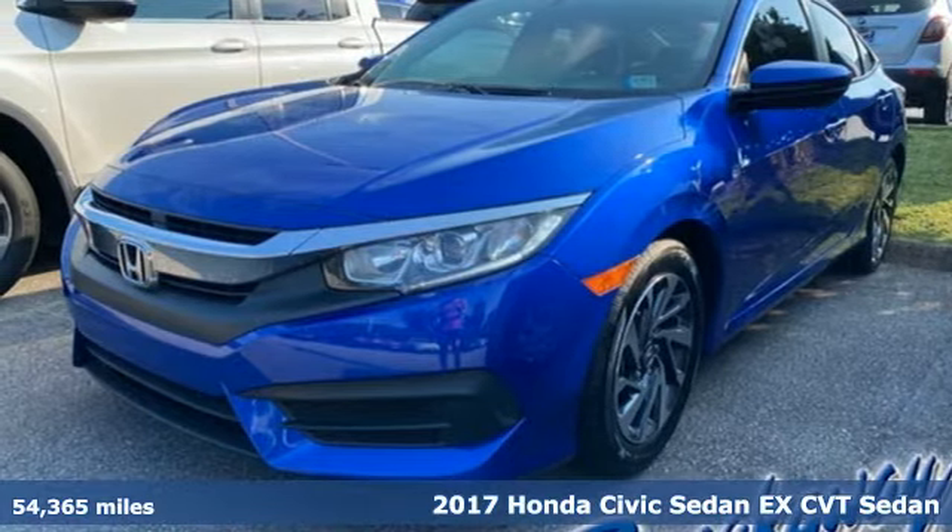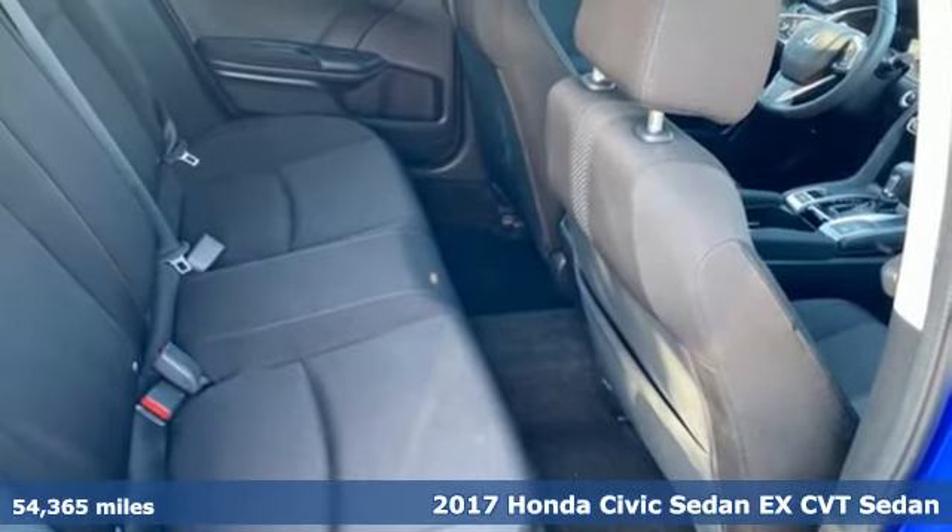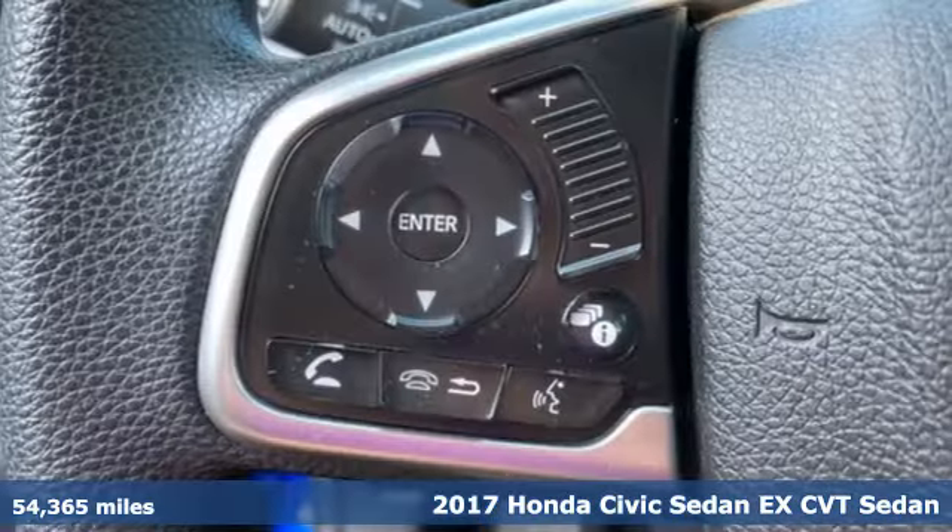It's a 2017 Honda Civic Sedan. Get more mileage out of every drive with this Civic. It comes with the features you need, and better yet,